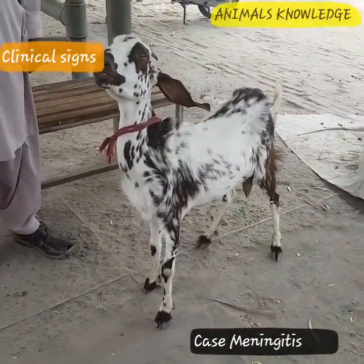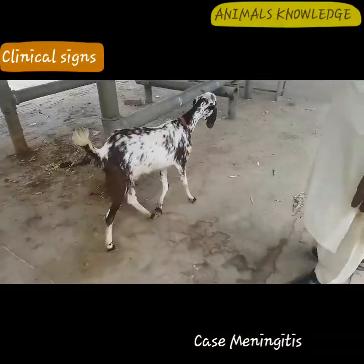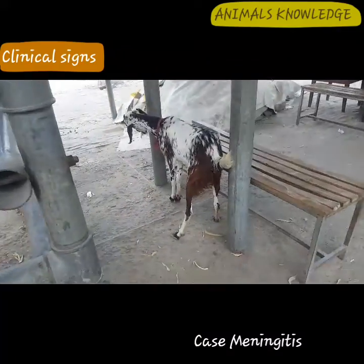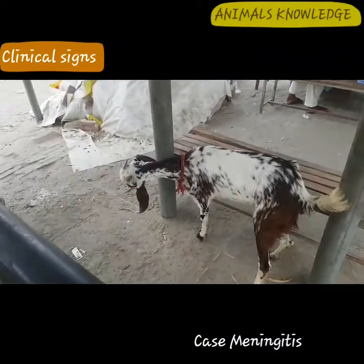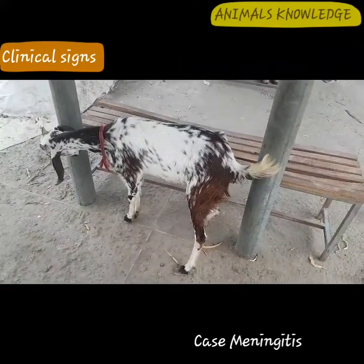However, in diffuse meningoencephalitis due to any causative agent, depression, blindness, progressive paralysis, vestibular ataxia, cranial nerve defects, seizure, dementia, agitation, and depressed consciousness can develop depending on the rapidity of onset of the disease and the location of the lesions.